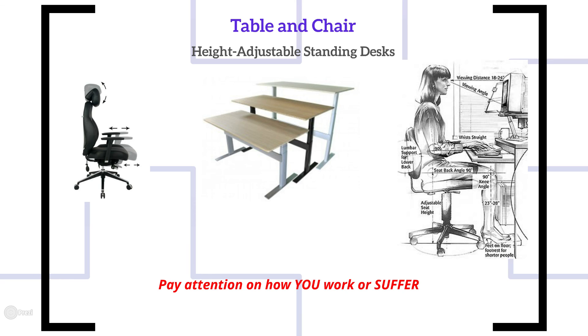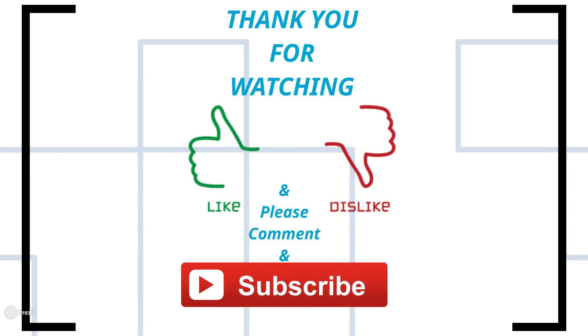So please pay attention to this sort of stuff. Thank you for watching — like if you liked it, dislike if you disliked it, and please comment and subscribe. Thank you.